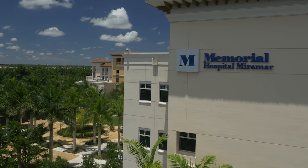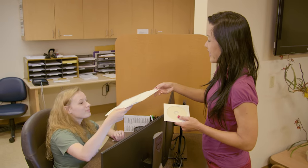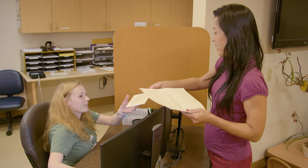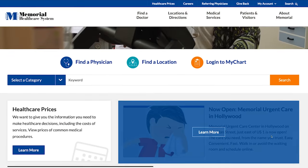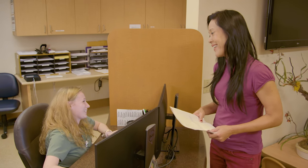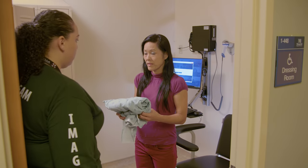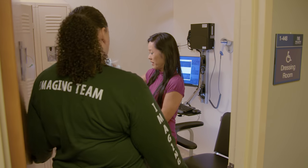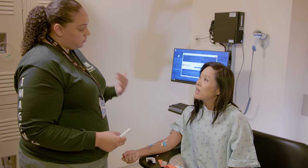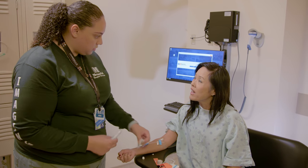At Memorial Healthcare System, we value your time and we make every effort to ensure that your appointment is timely and easy to schedule. You can provide us with your medical information before you arrive by using Memorial's MyChart portal. You can also provide this information when you arrive to one of our imaging centers. Once you're checked in, you'll be taken to the imaging department where a CT technologist will prepare you for your scan. The technologist will discuss any additional details and answer any questions you may have.